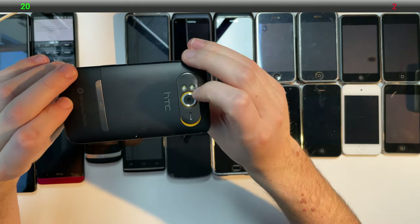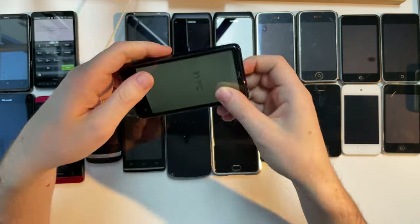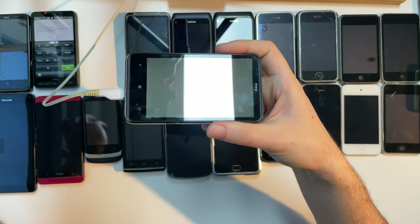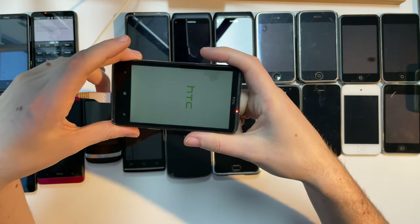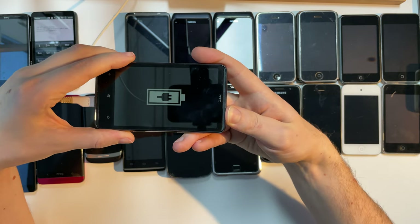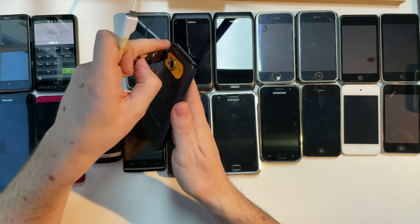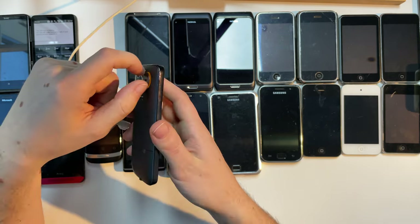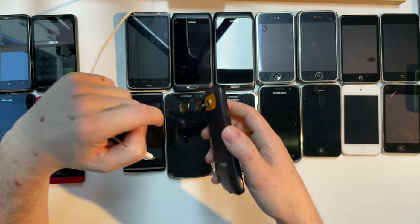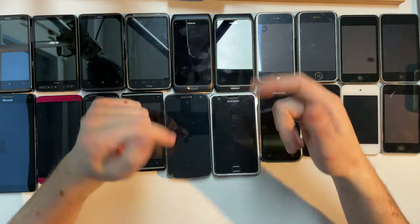The HD7 didn't have the modding capabilities of the HTC HD2. For some reason I actually have two of them. Something that is actually nice about these is they have a very high quality stainless steel kickstand. Now let's get back on track and look at the next phones: these two Nokia E7s. Let's see if one of them has charge — they both have charge, nice.